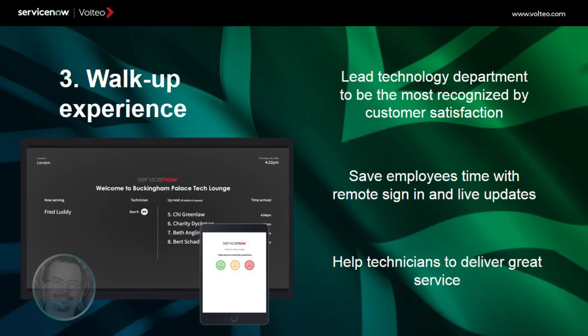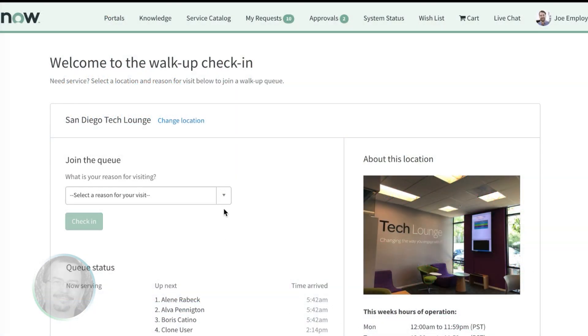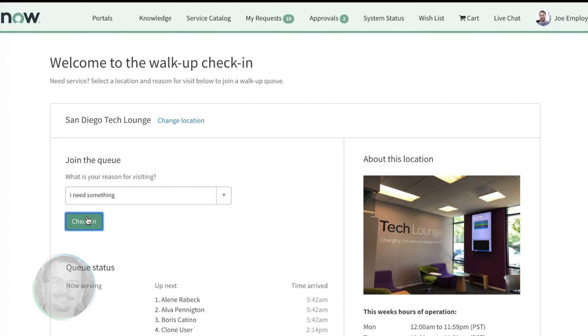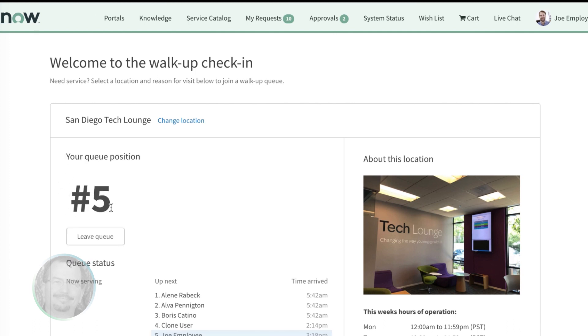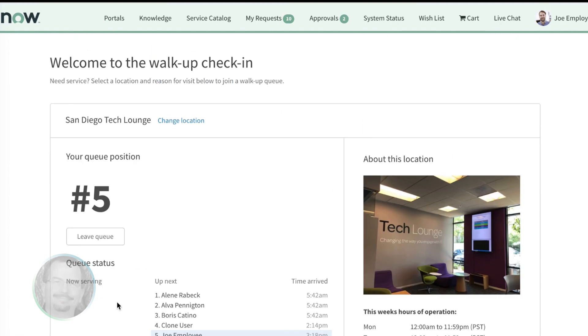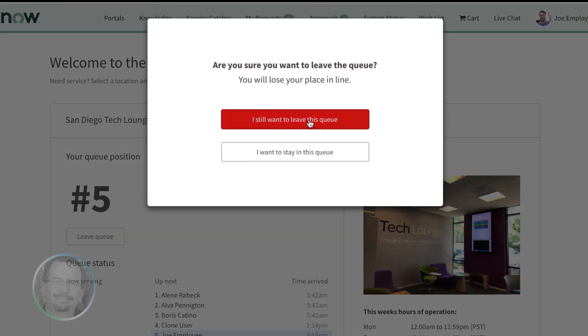Users are informed of their place in the support queue and shown knowledge and catalog options for avoiding the wait. Service desk agents gain visibility to end-user experience, helping them provide more effective support activity planning. In this demo, we see a person using a desktop browser to register to a support site and placed immediately in the queue. This could also be done from their phone's browser or ServiceNow application. In this case, the user decides to try later and easily exits the queue again.